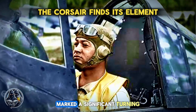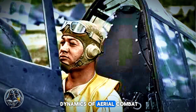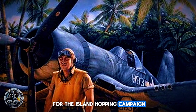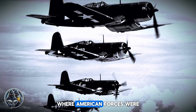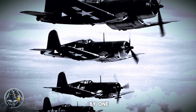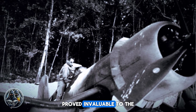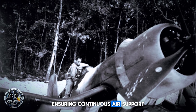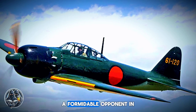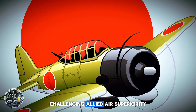The Corsair's arrival in the Pacific Theater marked a significant turning point in the air war against Japan, altering the dynamics of aerial combat. Its long range and heavy firepower made it ideally suited for the island-hopping campaign, providing crucial support to ground forces as American forces advanced steadily towards the Japanese home islands. The Corsair's ability to operate from rough, hastily constructed airstrips on captured islands proved invaluable, ensuring continuous air support. The Corsair's primary adversary in the Pacific was the Mitsubishi A6M Zero, a highly maneuverable fighter that had dominated the skies early in the war, challenging Allied air superiority.